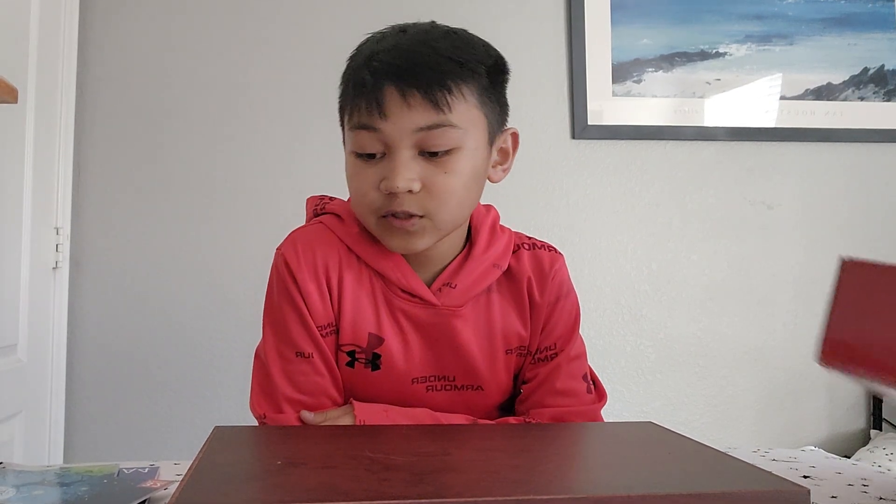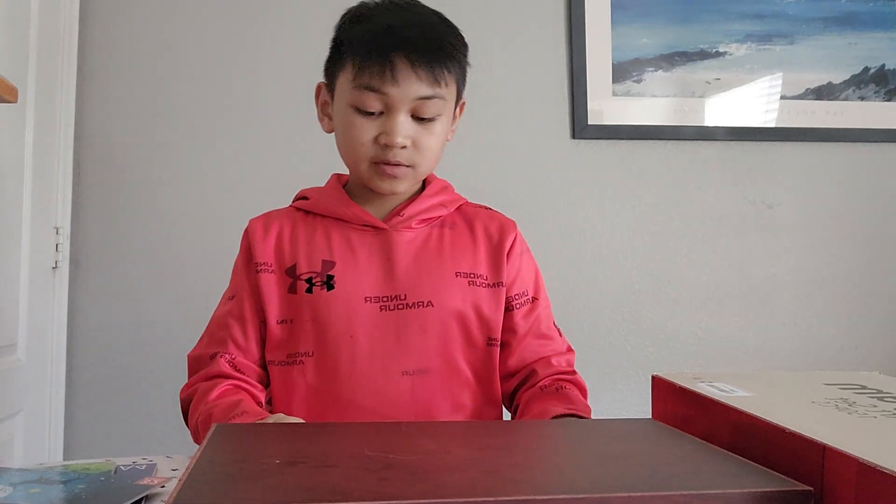Hi guys, welcome to my channel. Today I am going to be showing you a gift that my dad sent me, which I really didn't expect and I am actually really happy about.